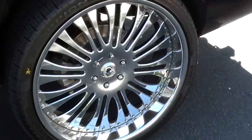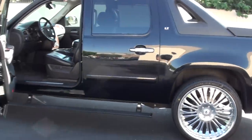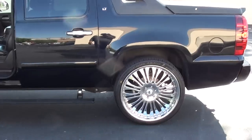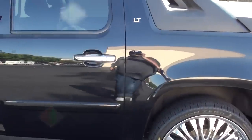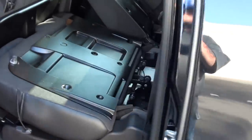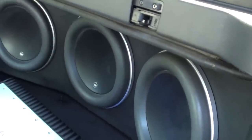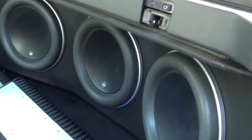I'll walk around the vehicle. Yeah, those are 26's. What's really nice is what's back here — that would be three 13.5 W7's.